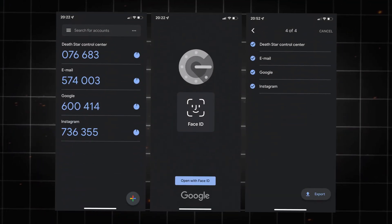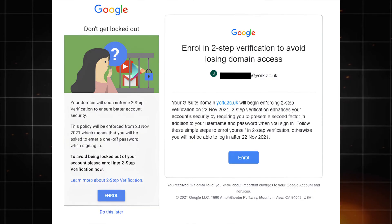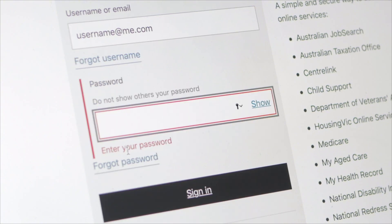Some hackers even target the authentication apps themselves. They create convincing phishing emails that appear to come from Google or Microsoft, directing users to fake pages that request backup codes or recovery information.